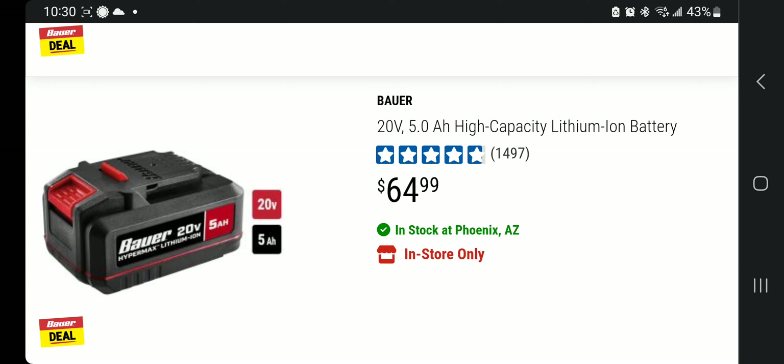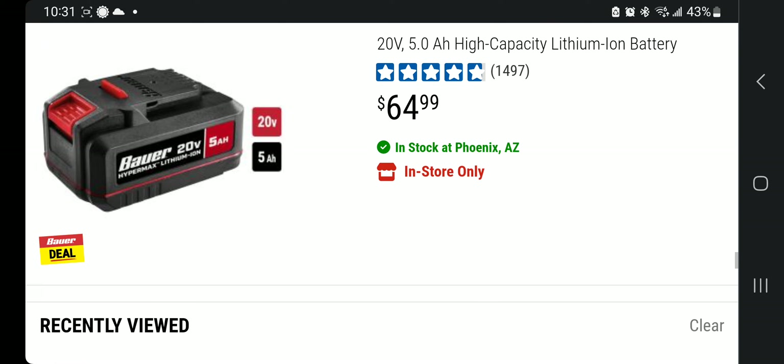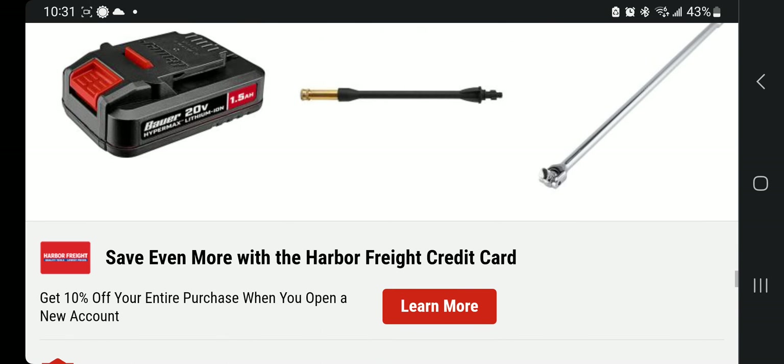The five amp hour battery you have to purchase is $64.99. If you split that in half, you're paying around $32 for the tool and $32 for the battery — for a five amp hour battery that's a really good deal. These use quality cells inside; I believe they're Samsung cells, so keep that in mind.